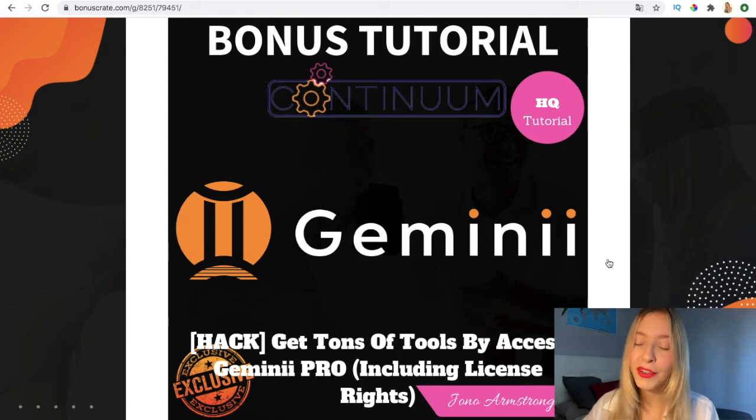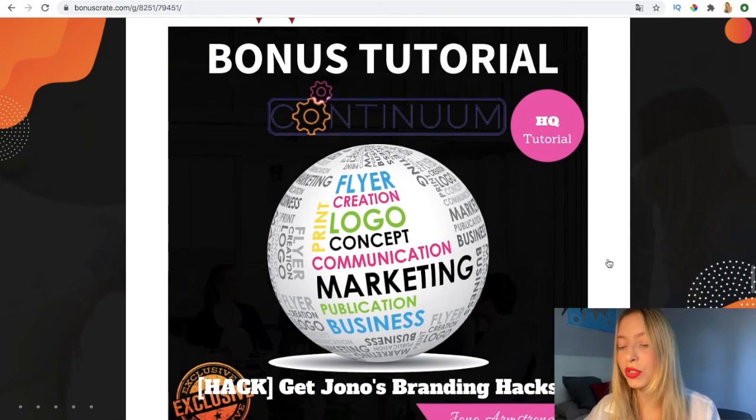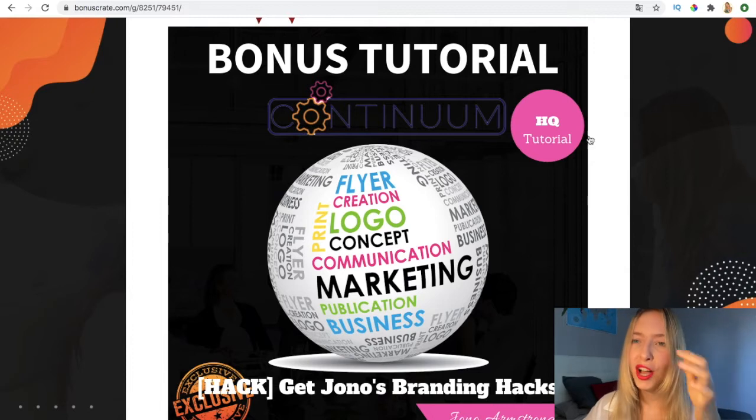Jonah has been in affiliate marketing for about three years and has created a lot of products. You're going to get access to his branding hacks, which is a real time saver.